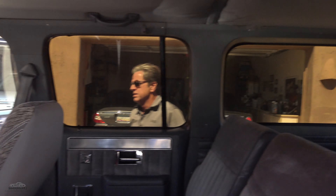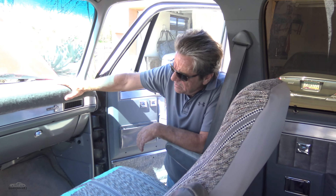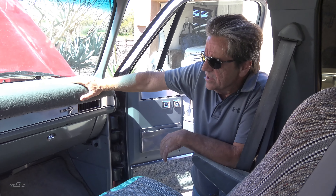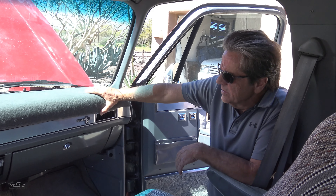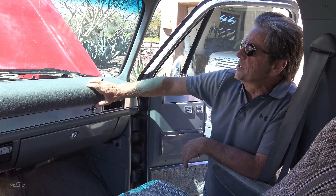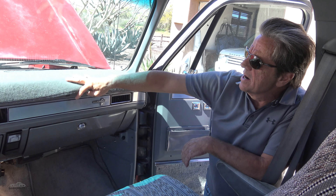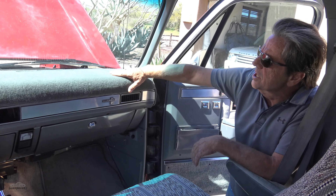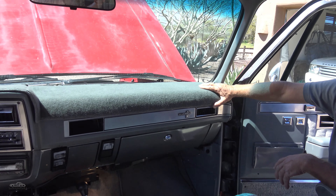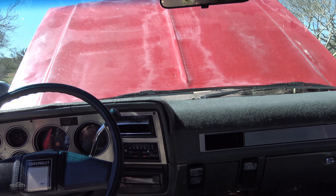It's got rear air conditioning and it blows ice cold. All the four-wheel drive works in high and low. Tracks down the road perfectly. It's got the typical Arizona issues — no rust, but you've got the cracked dash and etching on the paint from the harsh sunlight. But that's better than big gaping holes in your rocker panels.